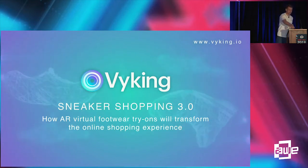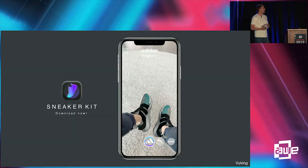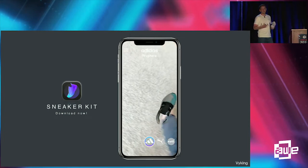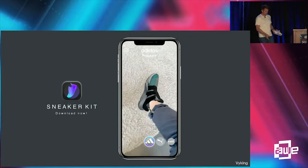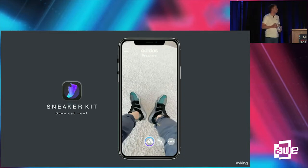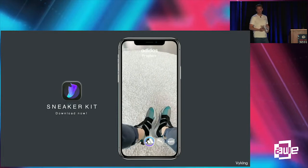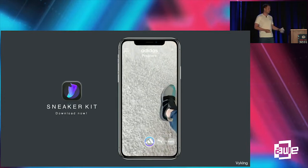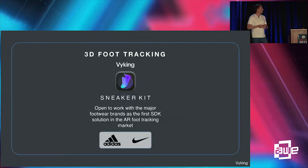This is what we've been working on for the last year. We've just launched our mobile app and our SDK called the Sneaker Kit, and this allows for live AR try-on of shoes directly from your smartphone camera — you just point it down towards your feet and you're able to see the 3D models appear there. You're very close to the product and it's just another way that you can engage with it.